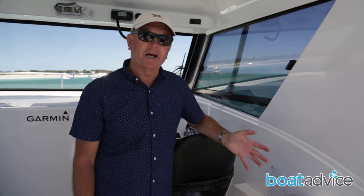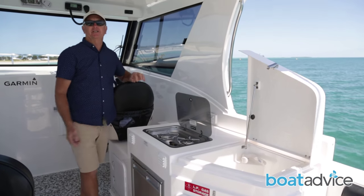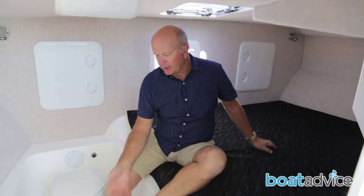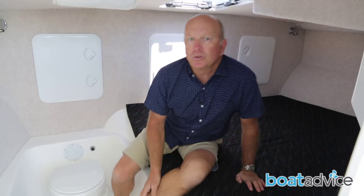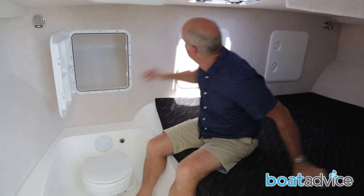The owner has also had this optional galley fitted. With the gas cooktops, a fridge and a sink, it means he can stay out overnight or simply make himself a fresh cuppa. With this big double berth, a stand-up dressing area and an electric toilet, it'll be a pretty comfortable stay in this lock-up cabin. The cabin also gives you access to two big storage cupboards, one on either side, and to the anchor well.